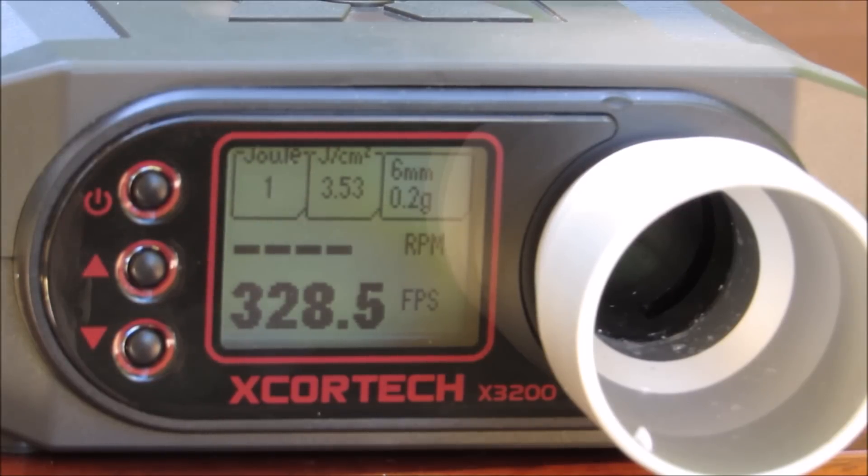326, 329. Let's get a couple more in there — 335, 328.5. So the most powerful shots, which are obviously the first couple, were around the mid-340s to mid-to-low 350s. You might want to be a little bit careful using this in a CQB environment depending on how strict the refs are at your field. For outdoors you can definitely use this pistol — it's pretty powerful for a pistol, and that's obviously because it's a Desert Eagle running off CO2. I'm actually pretty impressed, I've never put this through the chronograph before.